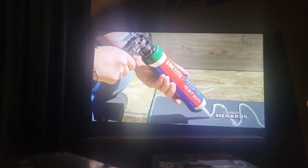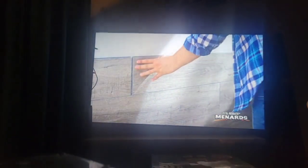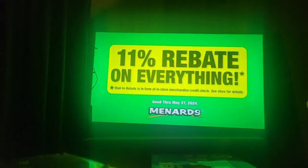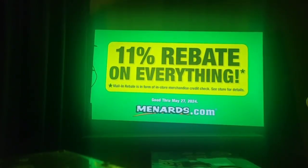Long-time power grab heavy-duty adhesive is high-strength, paintable, and easy to use. With a zero-second instant grab, a not-ounce tube is $3.99 after 11% rebate.